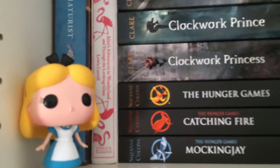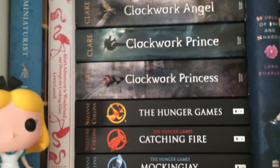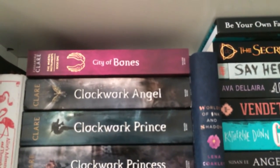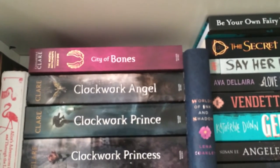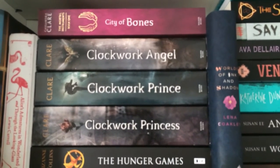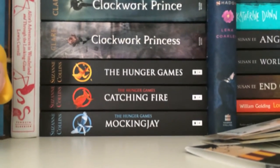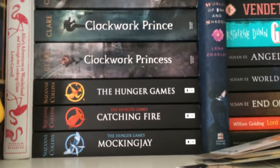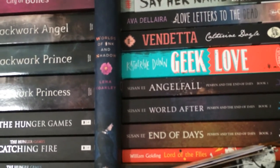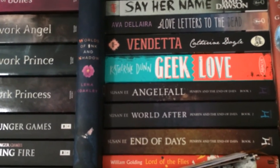On the second shelf I have my Alice Funko Pop, and behind her The Miniaturist by Jessie Burton, my Penguin Clothbound Classic of Alice's Adventures in Wonderland and Through the Looking Glass by Lewis Carroll. Then City of Bones by Cassandra Clare — I'm collecting the Mortal Instruments in these beautiful editions. Then the Infernal Devices trilogy: Clockwork Angel, Clockwork Prince and Clockwork Princess. Then The Hunger Games trilogy: The Hunger Games, Catching Fire and Mockingjay. And in between the piles I have Worlds of Ink and Shadow by Lena Coakley, which I got in an Owl Crate box.